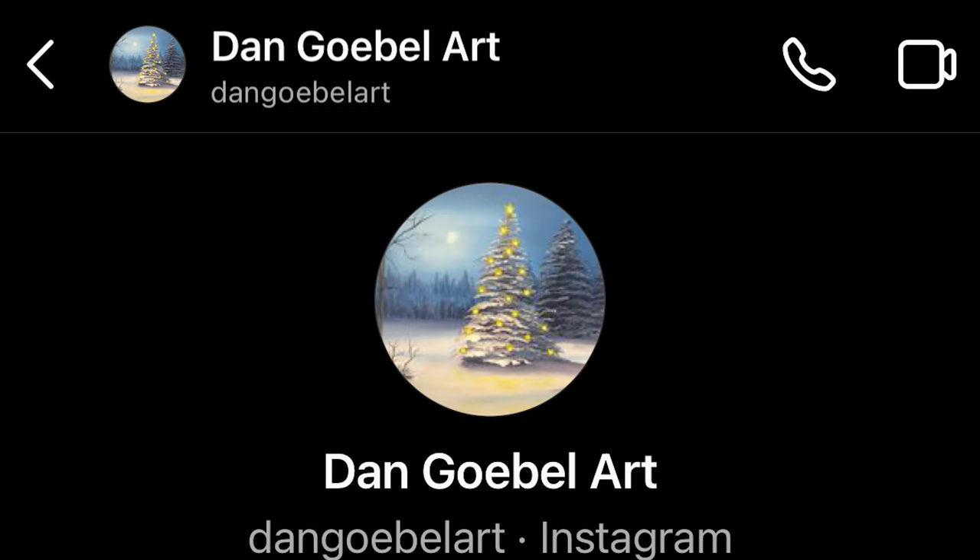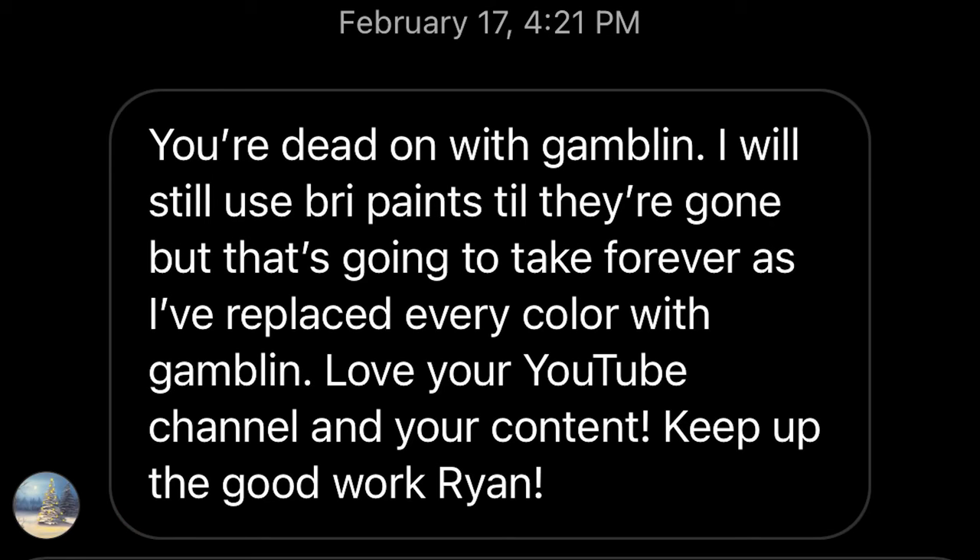Next we have Dan Geobel Art. He writes, 'You're dead on with Gamblin. I'll still use my BRI paints till they're gone, but that's going to take forever as I've replaced every color with Gamblin. Love your YouTube channel and your content. Keep up the good work, Ryan.' You are welcome, Dan. Gamblin is fantastic — I believe he's talking about the 1980 series, which is a great BRI alternative.